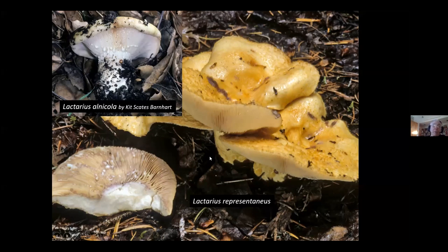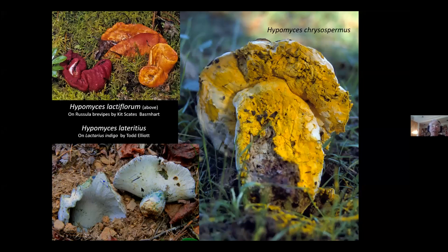Hypomyces lactiflorum commonly attacks mushrooms in the Russula brevipes complex — in the orange phase it's a prized edible; once it starts to turn red it's getting old, but makes a wonderful fabric dye. Hypomyces chrysospermus, known as the bolete eater, attacks a Russula in this case and produces a good edible. But when it attacks a bolete, it produces a bunch of stinking, fetid mush — it just destroys the bolete, though it's not inedible.